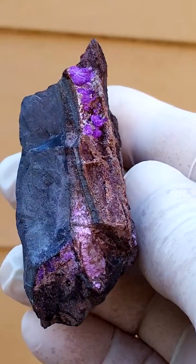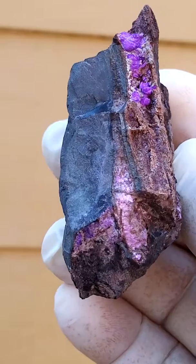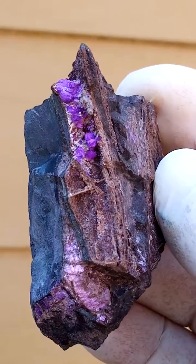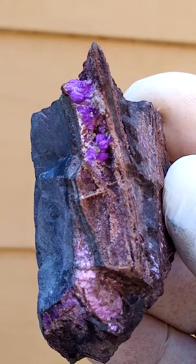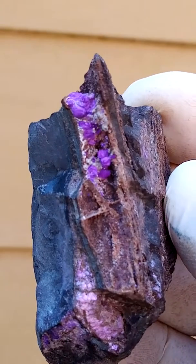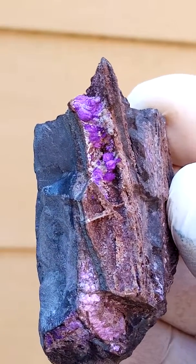Nice. Okay. Those little remnants of the sugilite, but here are the big crystals. Let's see if we can get them to reflect.